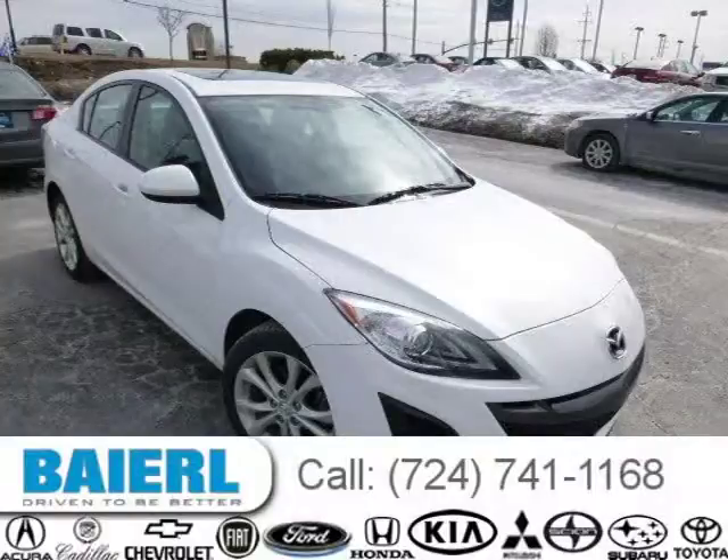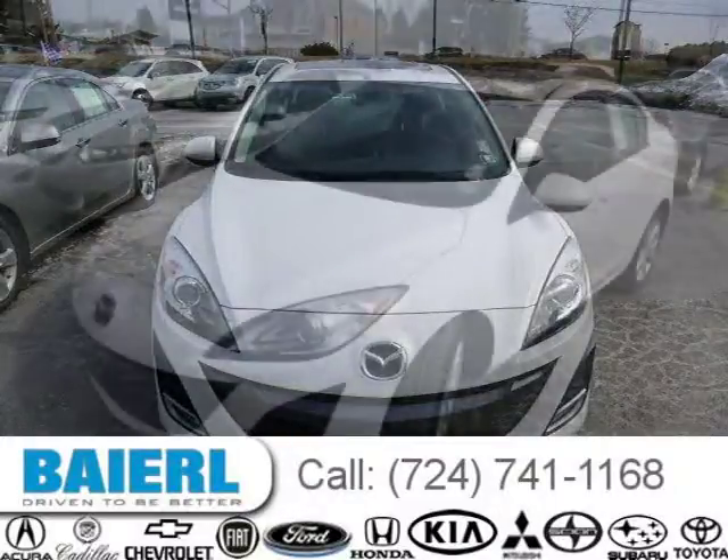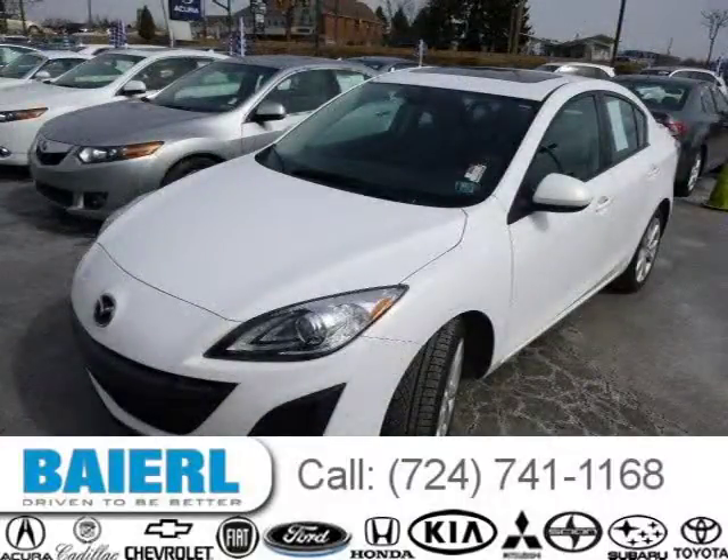This 2010 Mazda Mazda3 sedan is located in Wexford, Pennsylvania and has 48,527 miles on it. This Mazda Mazda3 has a beautiful crystal white pearl mica exterior paint color, which is complemented by a black interior color.